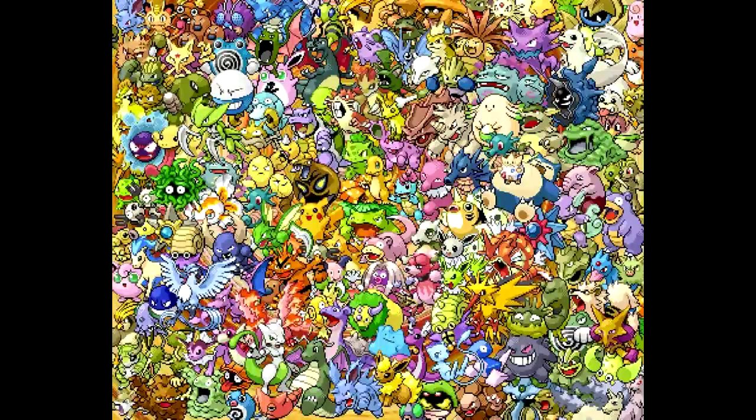Hello everybody and welcome to my top 10 shiny Pokémon list. Remember this is just my personal top 10 — it's my personal choice, but I would like to hear what you think about the Pokémon I chose. Maybe you could also leave your top 10 in the comment section below or even make a video out of it. Alright, without further ado, let's get started.